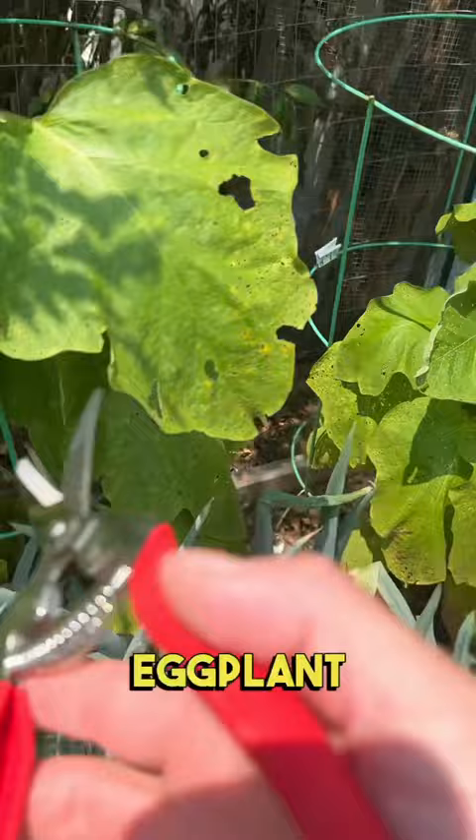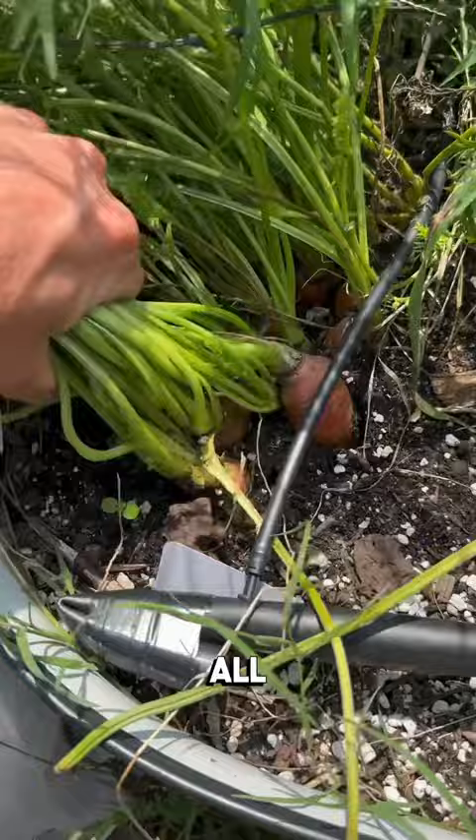I've got some eggplant growing over here — that's a good size. Pretty much all of our carrots are ready to come out. Look at these, they're really nice.